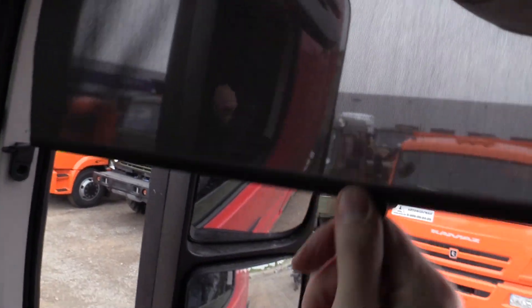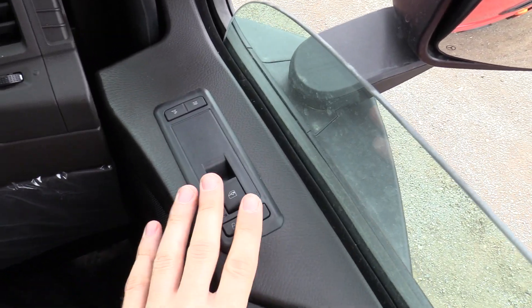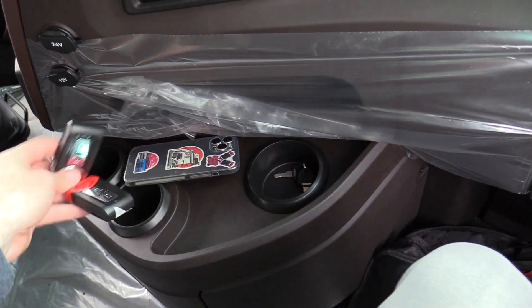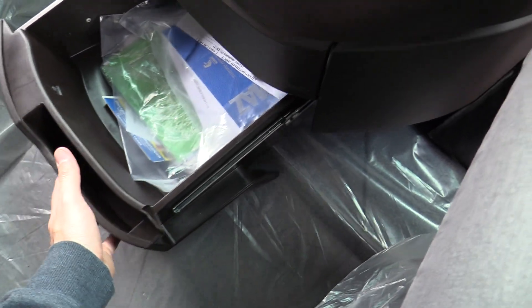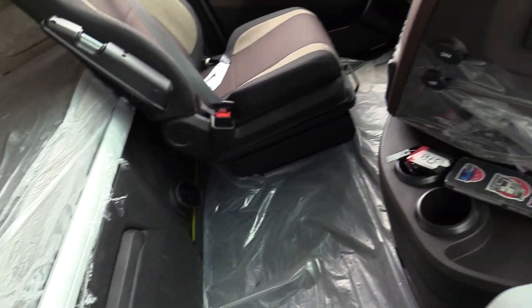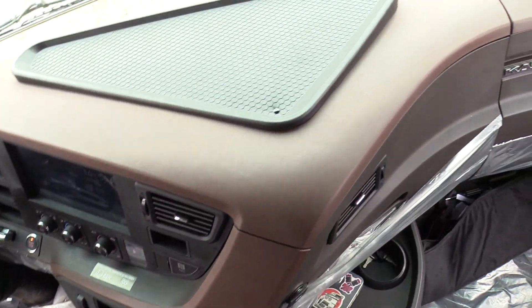Interesting vents, same for this side. Central lock, power window, cup holders, keys for this truck. Manuals, all the documents and brochure right here. Nice. A lot of space, of course. Two-tone plastic as you can see.